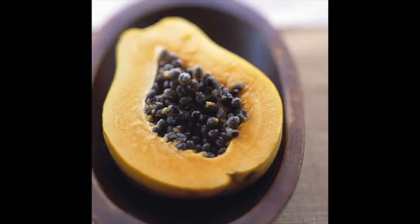Mango and papaya are super high in nutrients and very easy to digest, and also are available year-round. They are rich in vitamin C, A, folate, and potassium.